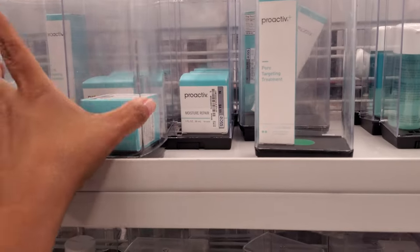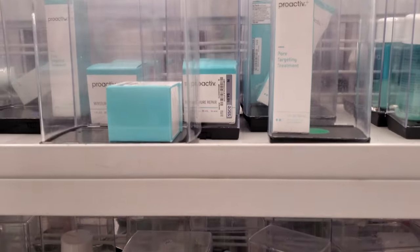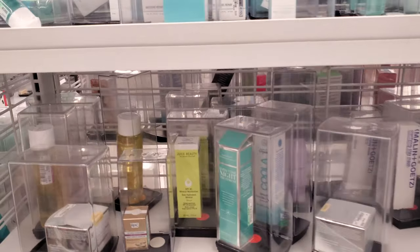My son uses Proactive and we never have any issues. I know some people say it's too harsh, but it works.